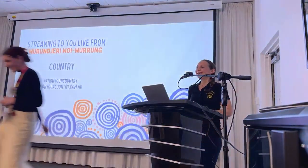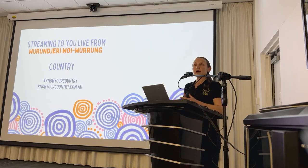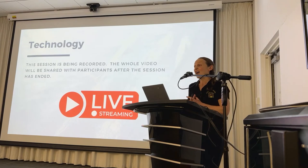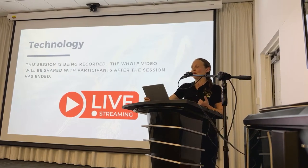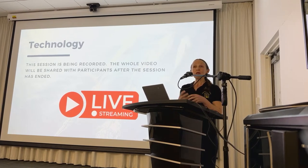Good evening everyone. I'd like to acknowledge the Wurundjeri, Wurrung and Bunurrung people of the Kulin Nation, the original custodians and traditional owners of the land I'm presenting from today. I pay my respects to their elders past and present and extend this respect to Aboriginal and Torres Strait Islander people here today. This event is being live streamed on YouTube with about 60 participants joining digitally — feel free to drop a comment as we go along. You'll be able to review the presentation afterwards and share it with friends and family.